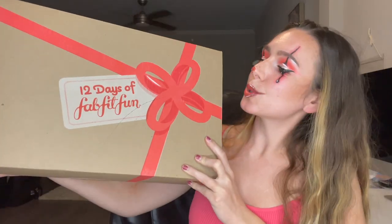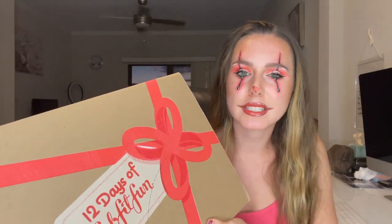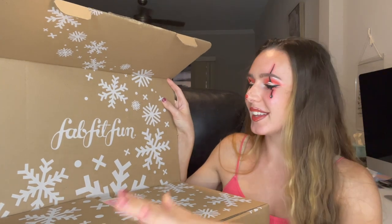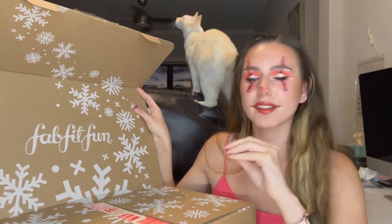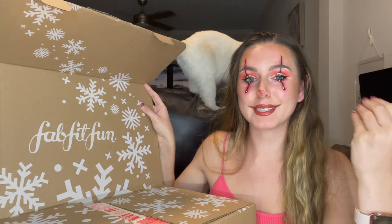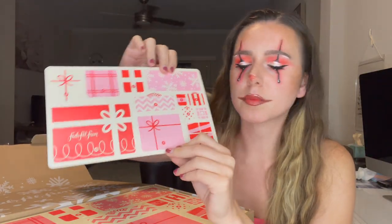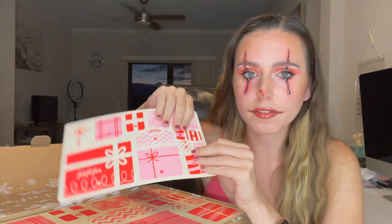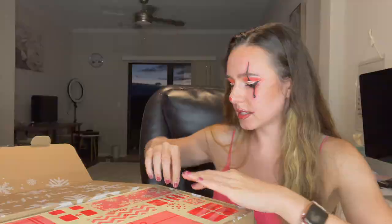This advent calendar is 12 days of FabFitFun. I'm really excited — I think it's supposed to be skincare, makeup, fashion, and accessories. This is so cute, I love the snowflakes. I have gotten a few advent calendars so far, but this one is the most holiday-esque that I've opened. It really gets me in the holiday spirit! There's a little pamphlet that comes with it listing all of the products underneath, but I don't want to open it — I want to keep it a surprise.